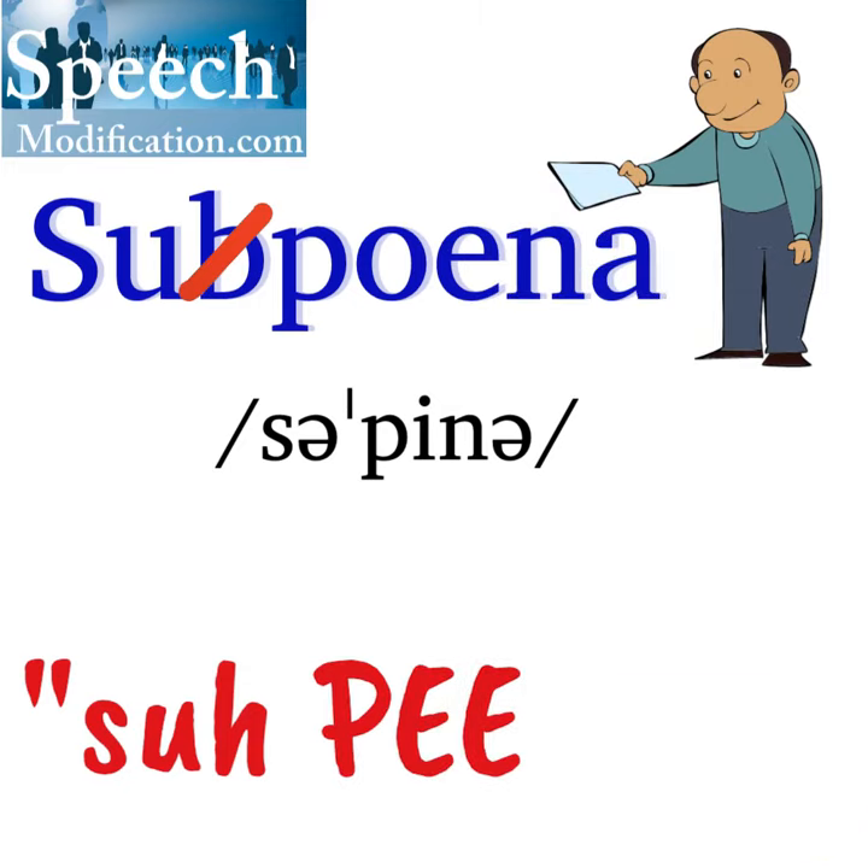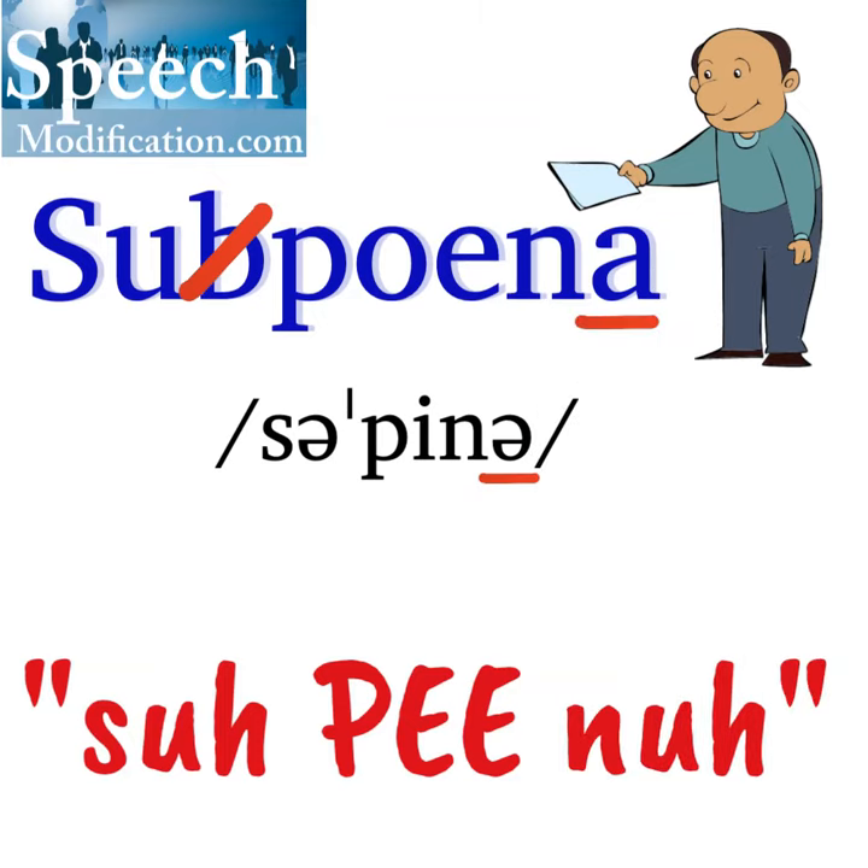Subpoena. The letter A says the vowel schwa, like 'uh'. Subpoena. Subpoena.